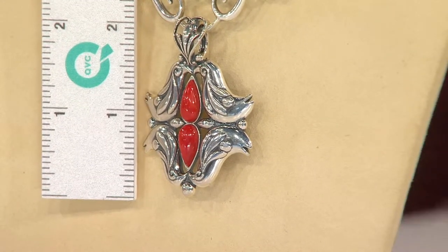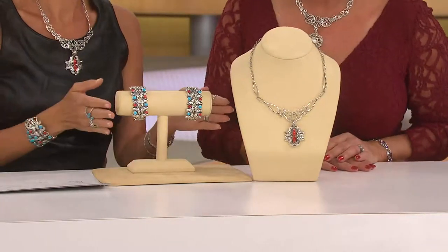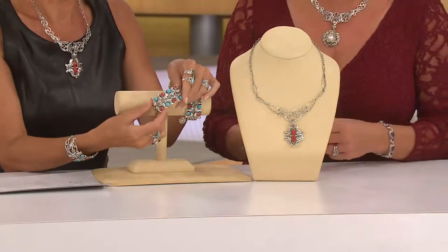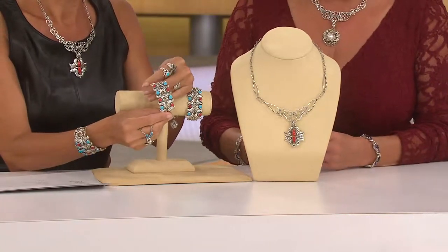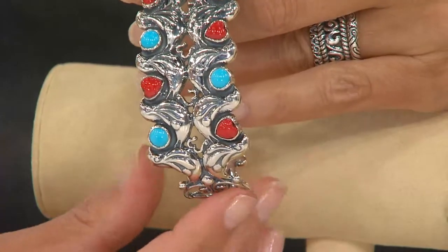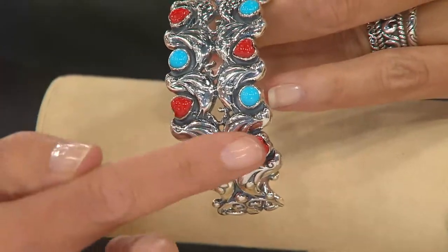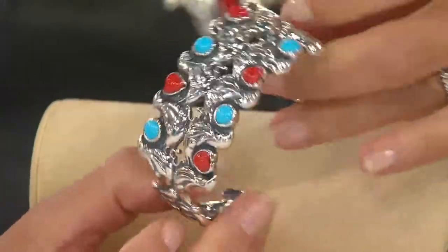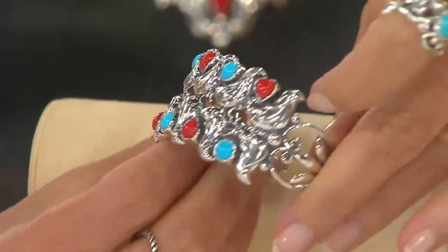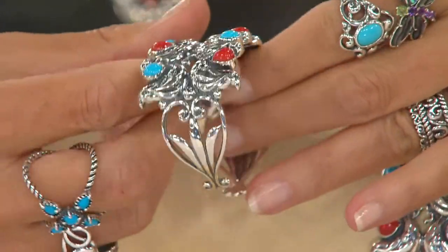From a distance it's just gorgeous sculptural sterling silver work, and then you look closely and they're like, oh, those are lovebirds. And the same thing is happening in the cuff. There are these beautiful rows of birds kissing the turquoise round stone as well as the heart-shaped red coral stone — two rows of those — creating such an amazing fluid and sculptural detail in the sterling silver.